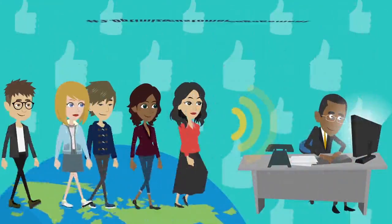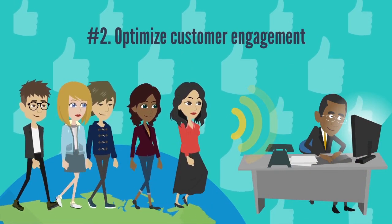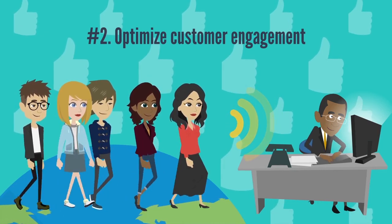Number two: optimize customer engagement. Data gathered through big data technology can give marketers insight into who their potential customers are, what their needs are, how they make purchases, where they are located, and more.